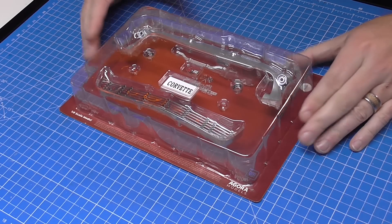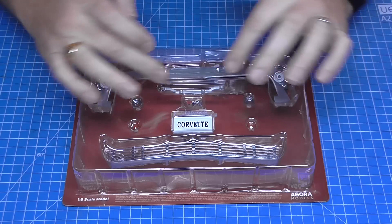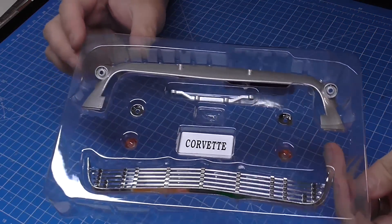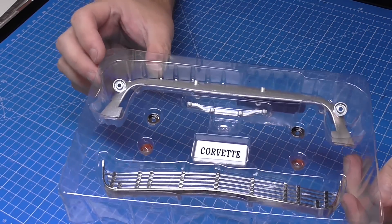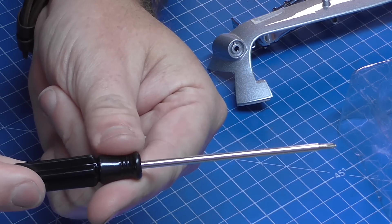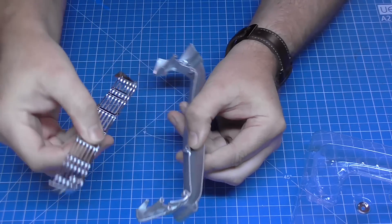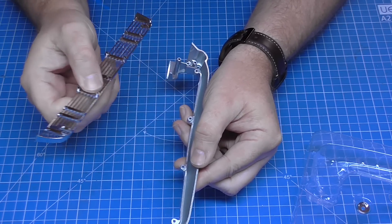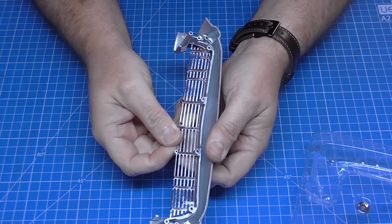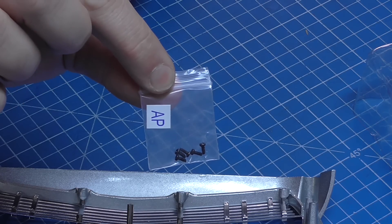Here we go - this is what we get in the first pack. We've got the front body panel, a grill, an emblem, and the Corvette number plate. Let's get this open. Inside the first tray you'll see we also have a screwdriver - you can use this if you want, but I'm going to be using my own. The first thing I'm going to do is piece the grill section to the body.